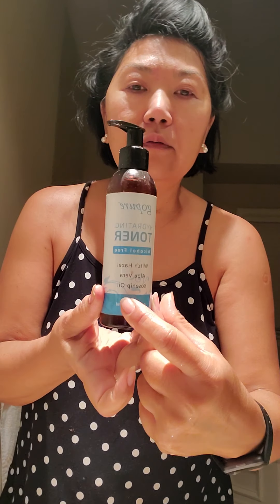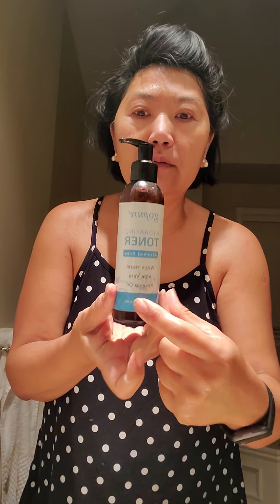I didn't know that this one is rosehip oil, and that's one of my favorites — no wonder I love the toner.